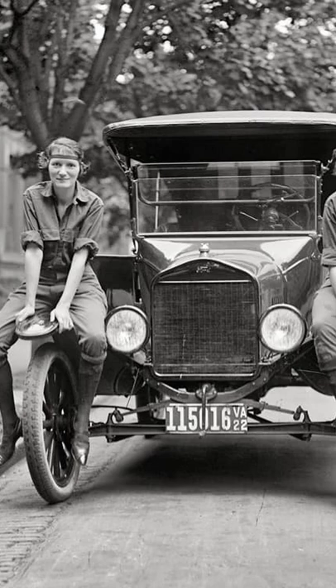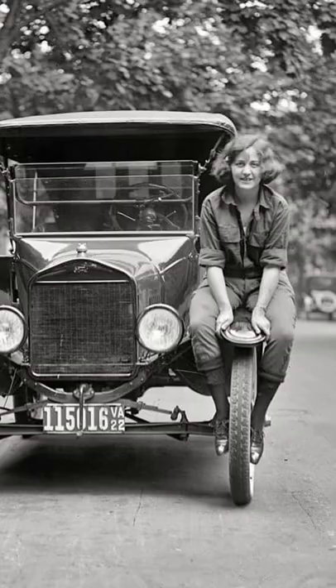Viola Lalonde and Elizabeth Vantel posed beside a Ford automobile before making their cross-country drive from Washington, D.C. to San Francisco, 1922.